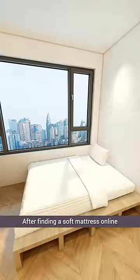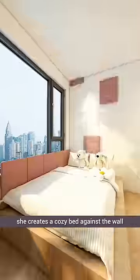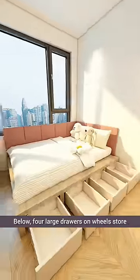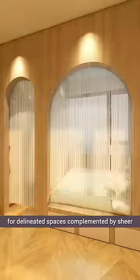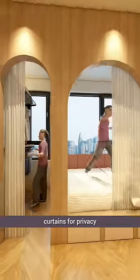After finding a soft mattress online, she creates a cozy bed against the wall. Below, four large drawers on wheels store undergarments, surrounded by a curved design for delineated spaces, complemented by sheer curtains for privacy.